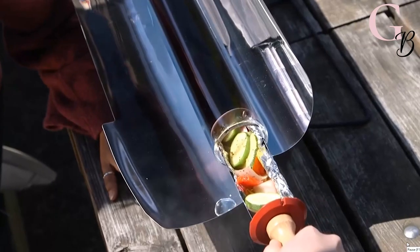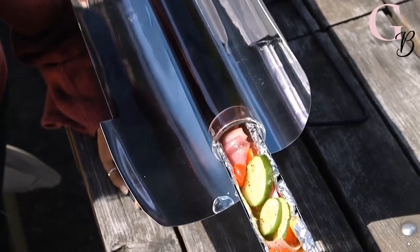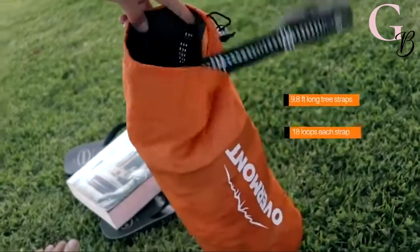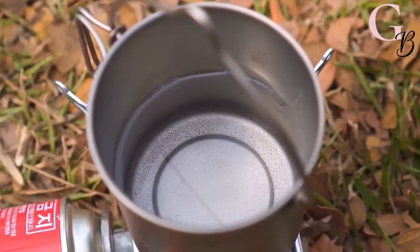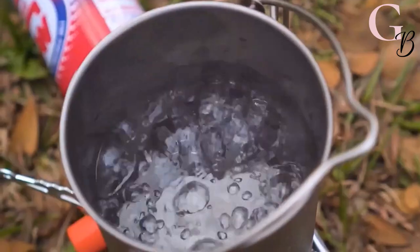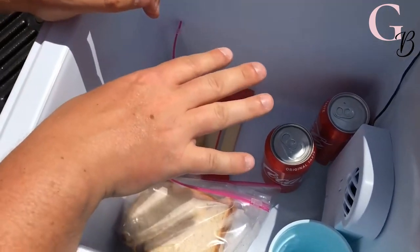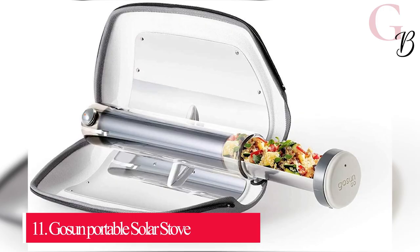Hi there, this is Gadget Babe, and today we're talking about our most amazing top 11 Amazon favorites 2021 for picnic and camping, to bring on any outing in the wilderness. As usual, all of the links to our Amazon favorites haul are in the description below. So let's get started!